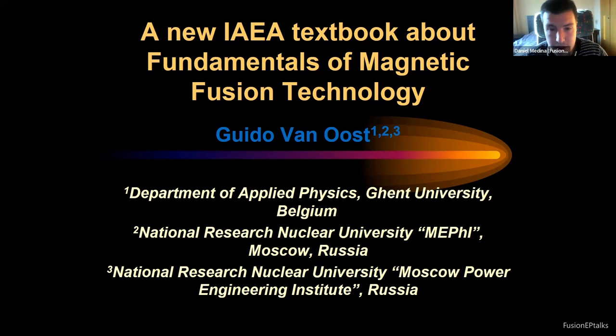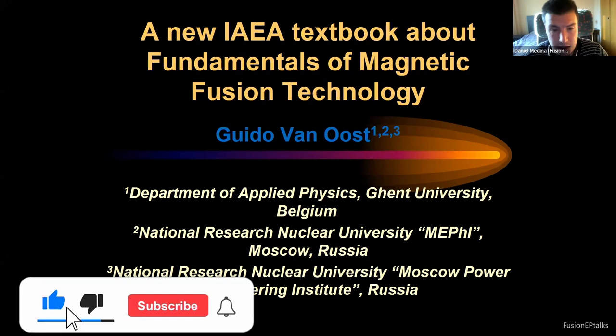He is one of the founders of the European Master of Science in Nuclear Fusion and Engineering Physics and of the International Doctoral College in Fusion Science and Engineering. He was a part-time professor at the National Research Nuclear University in Moscow, Russia, and the National Research University Power Engineering Institute. He is also an honorary professor of Peter the Great St. Petersburg Polytechnical University.